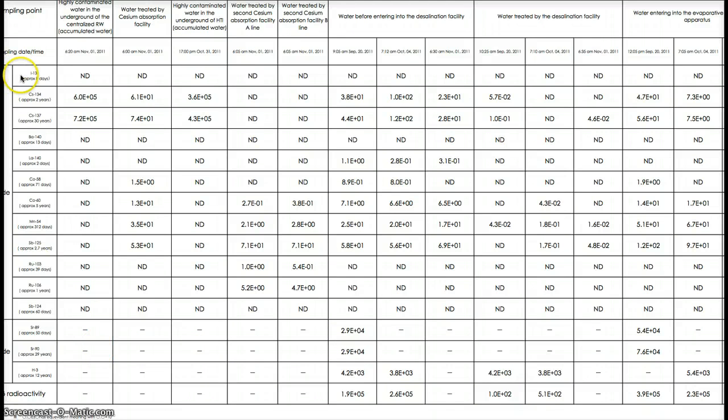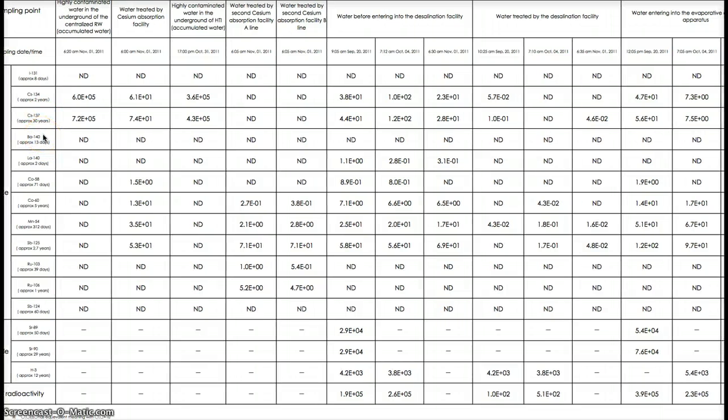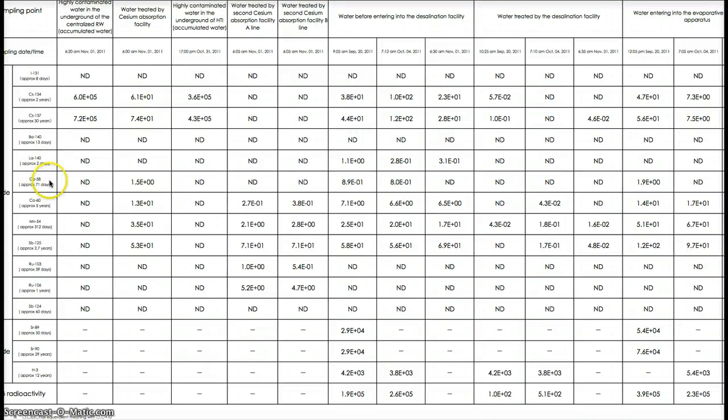On top of that, there's also iodine-131, cesium-134, cesium-137, barium-140, and LA-140 — LA-140 is lanthanum, a synthetic uranium. Then cobalt-58, which I couldn't find a lot on other than that it's a highly toxic carcinogen.